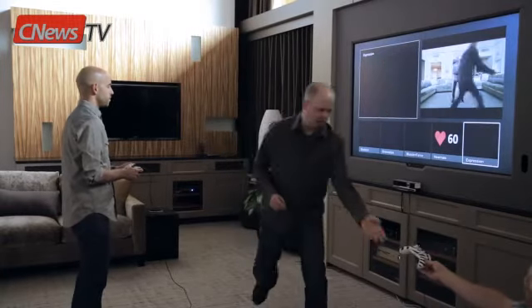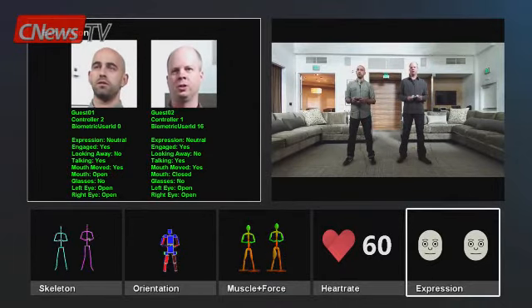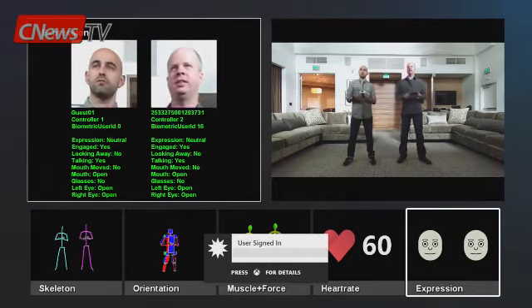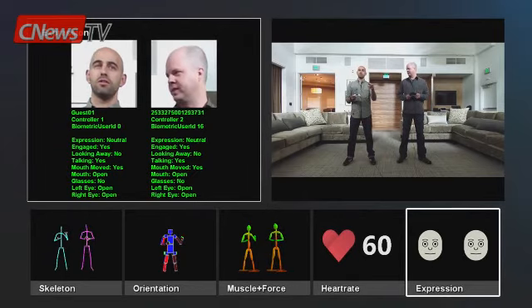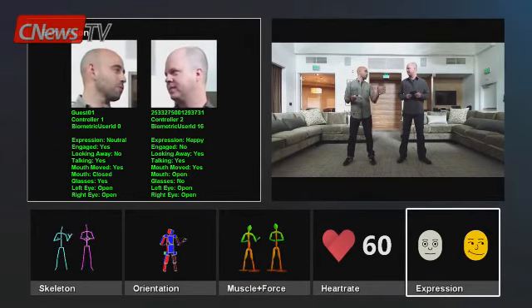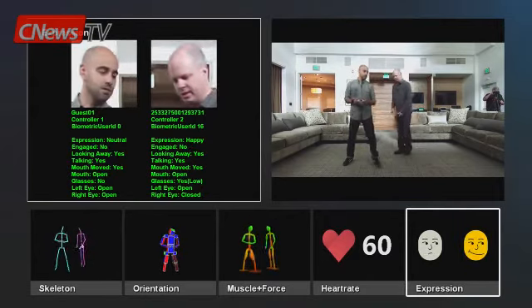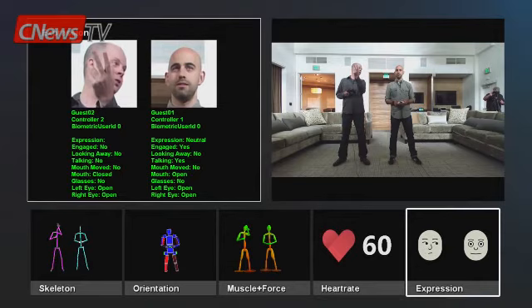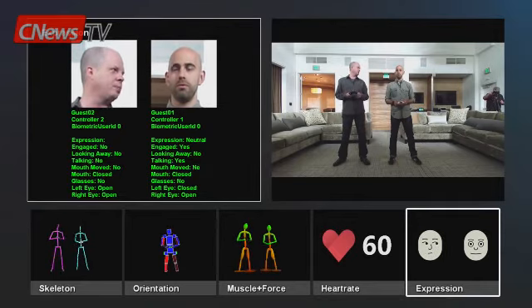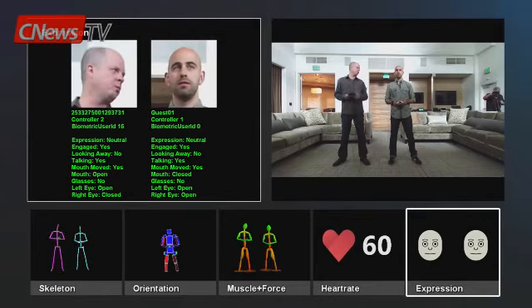Scott jumps in the scene with a controller — now we've got two people, controller one and controller two. You can swap controllers and the system knows. It signed me in automatically because I've used this Xbox before — no waving, no manual sign-in, it just recognized me. We can even switch positions and not only do the controllers follow us, but we swap spaces on screen. In a multiplayer game, it doesn't matter where you're sitting on the couch — you can jump in without any user interface, and the screen can split relative to where you're sitting.